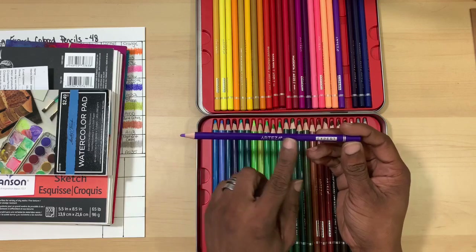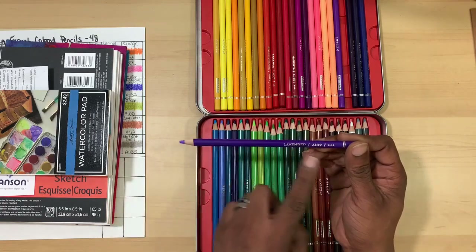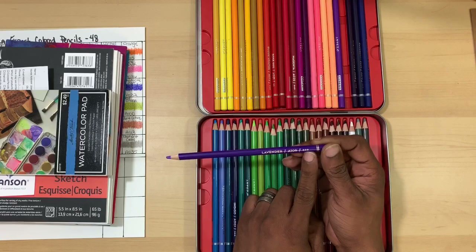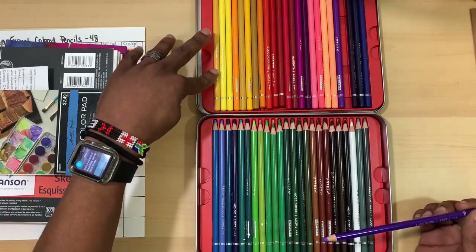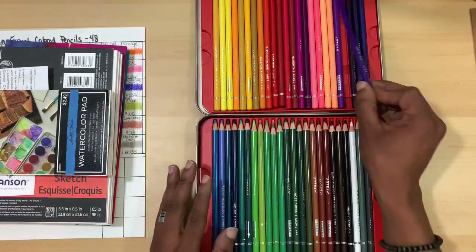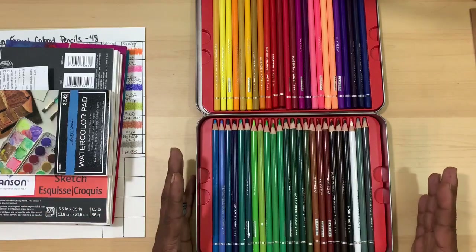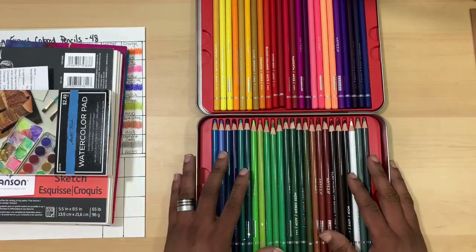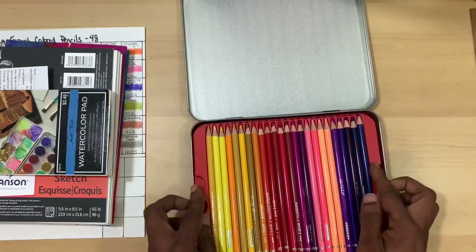The barrel tells you the company name and that it's from the Expert line. The adjacent side gives you the color name, the Arteza stock number, and their lightfast ratings, which are done on a scale of one to three — one being the most fugitive and three being the most lightfast. Most of the pencils in this set come in at the two and three range; very few are one-star other than the colors you might typically expect.